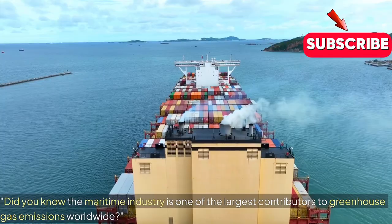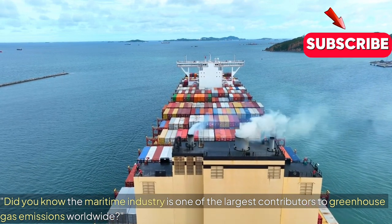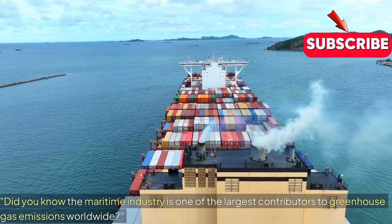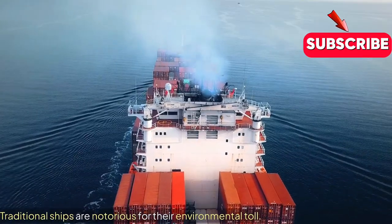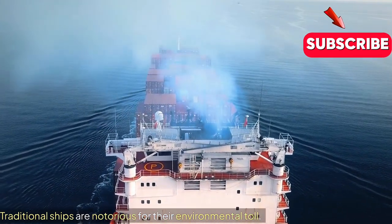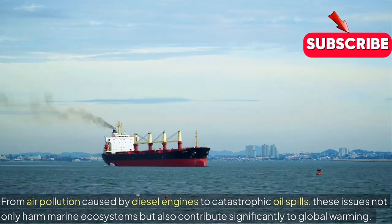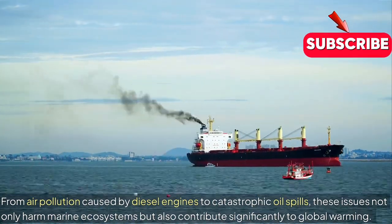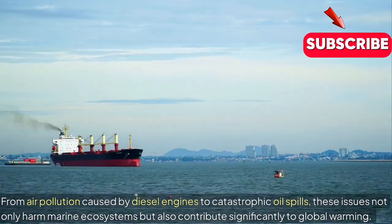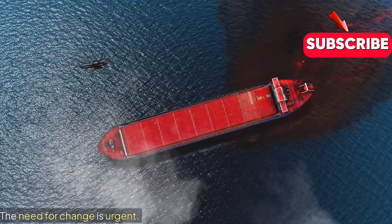The maritime industry is one of the largest contributors to greenhouse gas emissions worldwide. Traditional ships are notorious for their environmental toll — from air pollution caused by diesel engines to catastrophic oil spills. These issues not only harm marine ecosystems but also contribute significantly to global warming. The need for change is urgent.